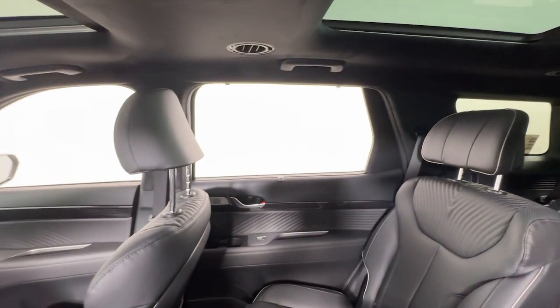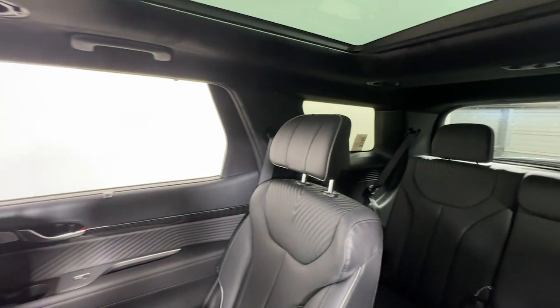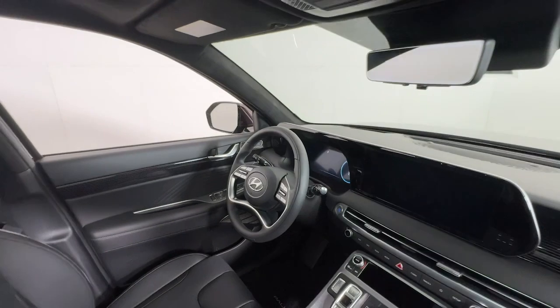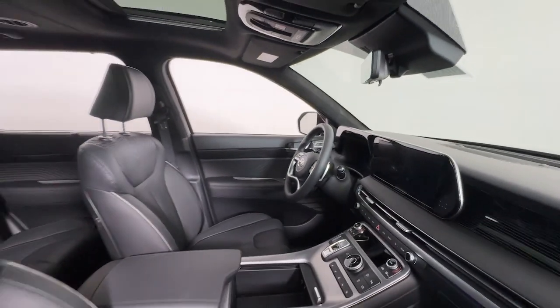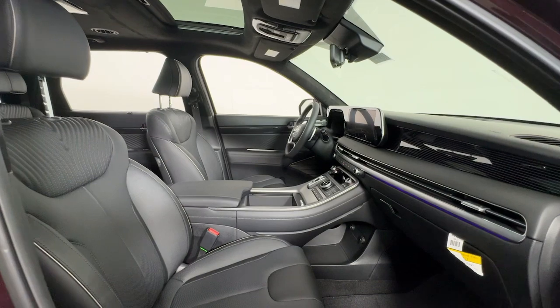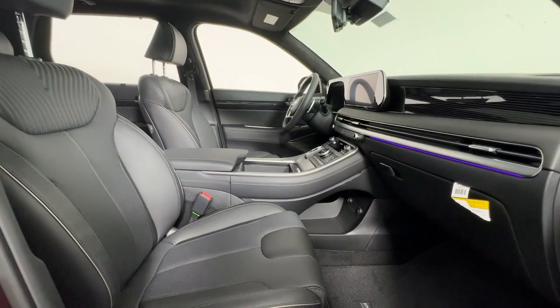The following are some of this vehicle's highlighted options: heated steering wheel, head-up display, Apple CarPlay and/or Android Auto, moonroof, keyless entry, navigation system, heated rear seat, power passenger seat, cooled front seat, and heated mirrors.